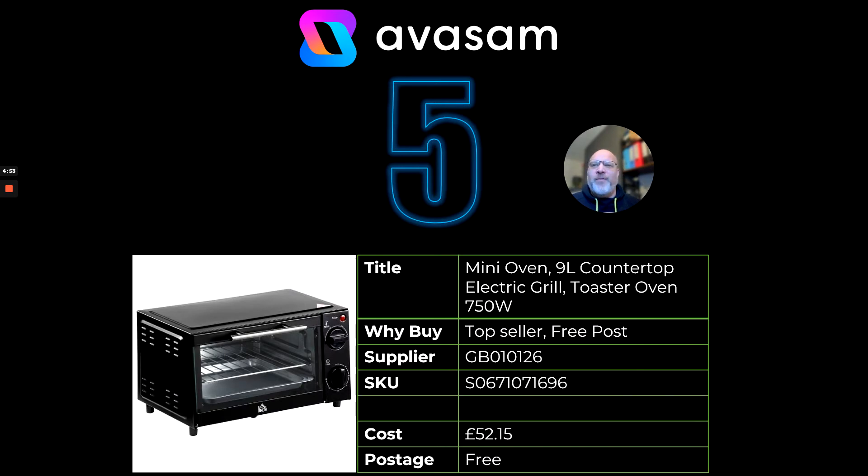At number five — air fryers are last month's hero. This month I'm focusing on the mini oven, 9 litre, with 16 litre also on the platform, 750 watts. From supplier 126, £52.15 with free postage. These go out at anything between £79 and £99 and above when you add a brand. It maximises cooking space and, more importantly, it comes down to energy saving — 750 watts versus a 2.3 kilowatt oven, and it heats up immediately. Sell that energy-saving story. Find the product on the platform and create the stories that will create your sales.